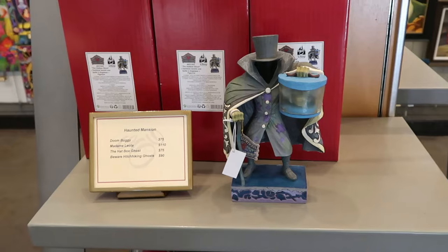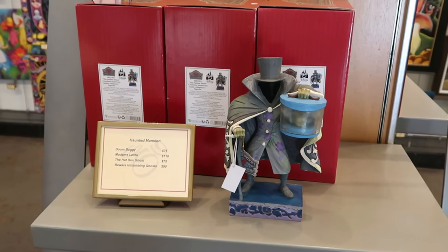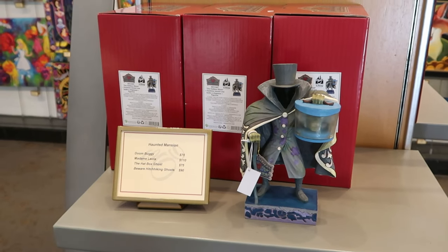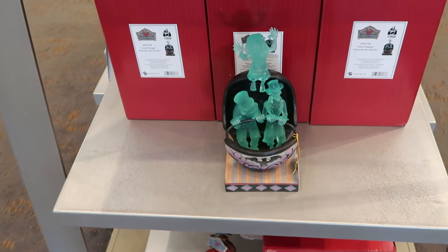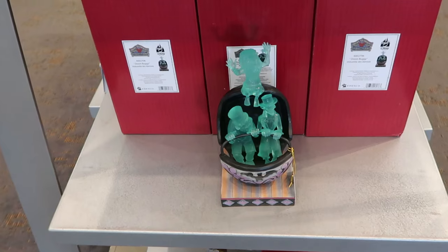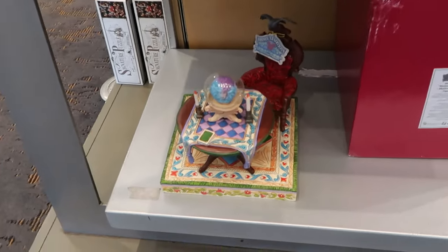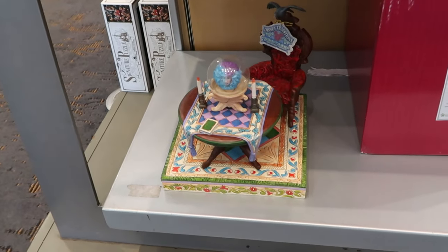Here are a couple of really nice Jimshore pieces — you have the Hatbox Ghost with very nice attention to detail. Jimshore is the highest quality. The Hatbox Ghost is $75. Right underneath are all three Hitchhiking Ghosts inside the Doom Buggy — really, really cool — also $75. Right underneath that is the Jimshore Madame Leota piece, which looks really nice at $110.